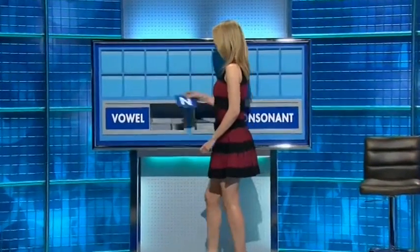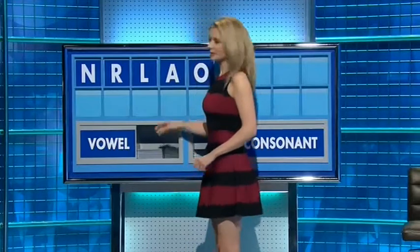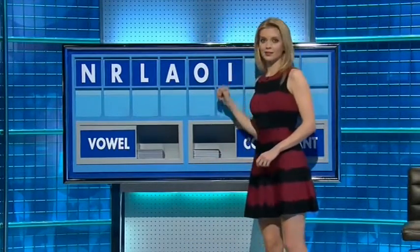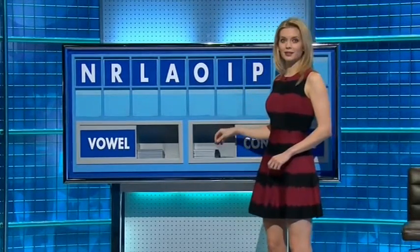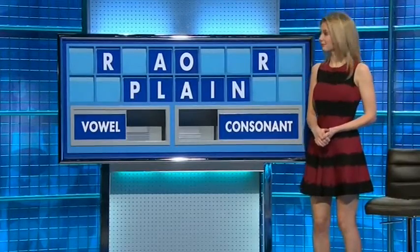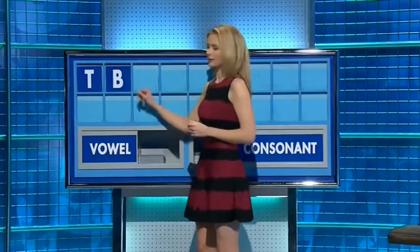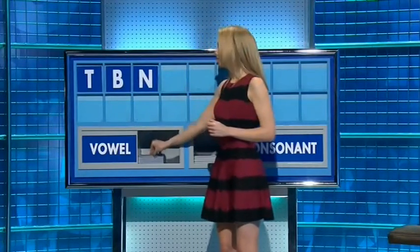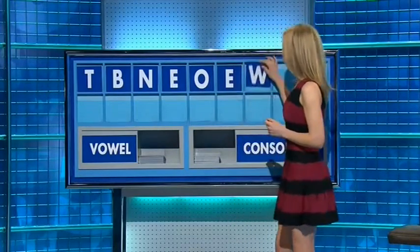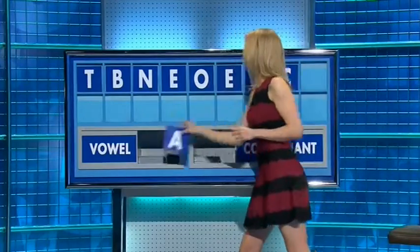Thank you, Natalie. N, and another. R, and another. L. Vowel. A, and another. O. And a third. I. And a consonant. P, and another consonant. R. And a final vowel please. And a final A. Apron as well. What's Maths one? Is it David? T, and another one please. B, and one more. N. Vowel please. E, and another one. O, and another one. E. Consonant. W. Consonant. C. And a final vowel please. And a final A.